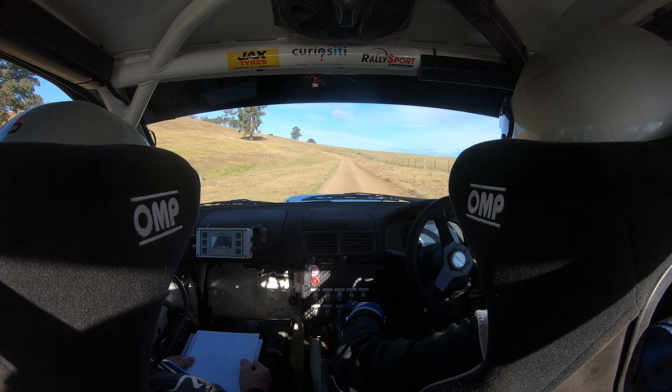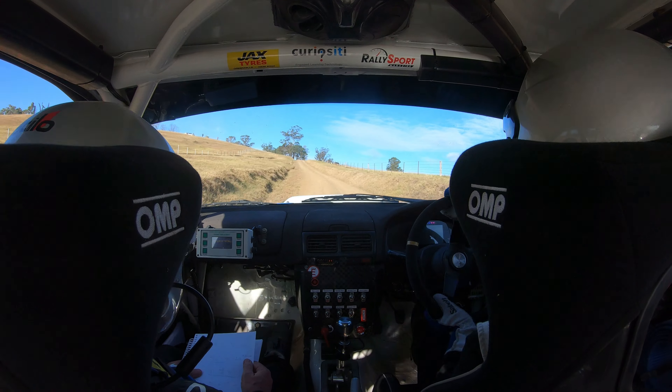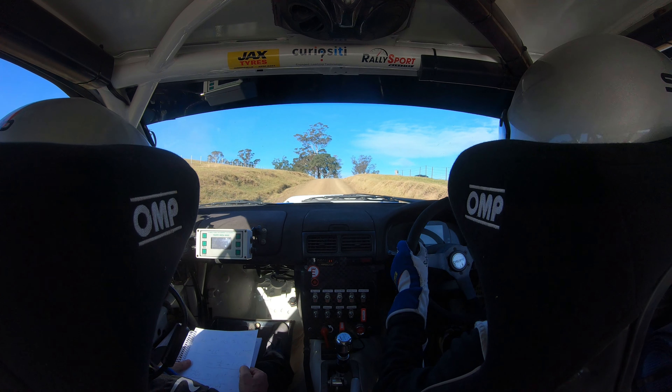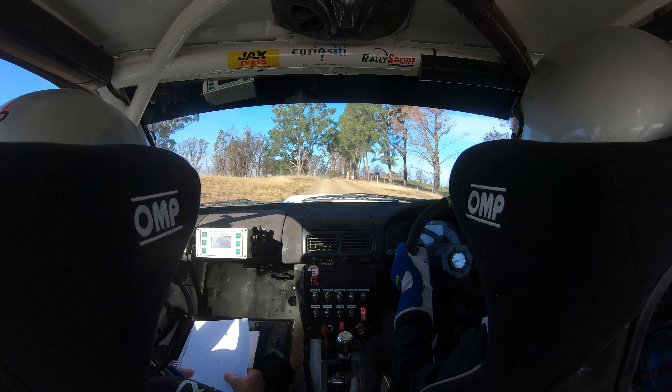Left 4, 100, left 4 narrows, up, 130, mid brow, left 6, 80, jump grid, 90.